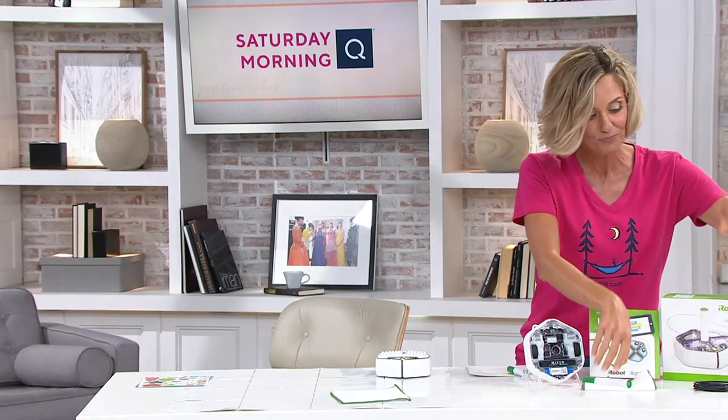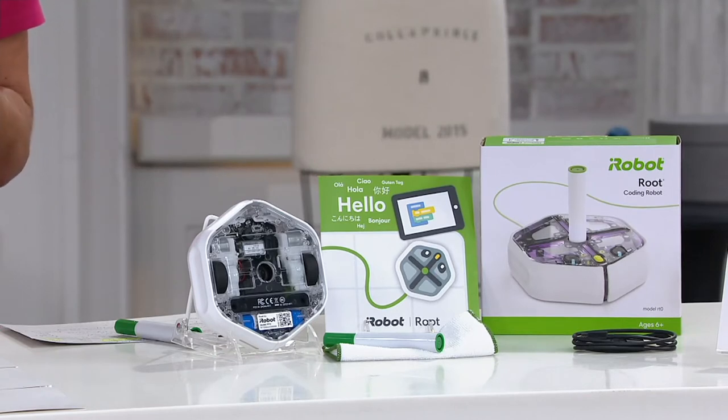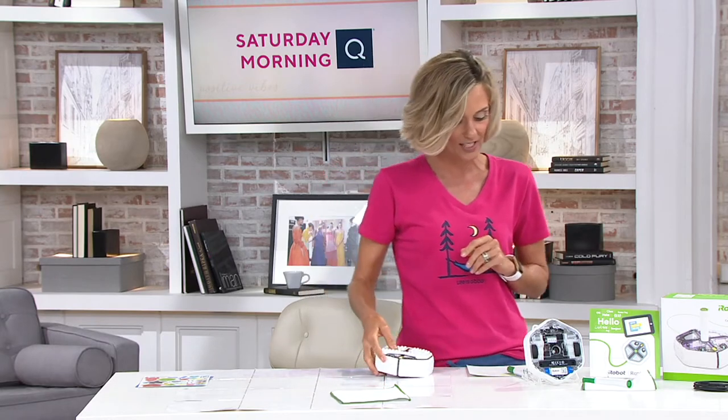You're getting the charger, and you're also getting the brick, which is this cover on it, so that the kids can do everything from decorating it and doing the Lego-type pieces to make it a little bit more theirs. It's a great value. You wouldn't find this with the brick on top of it for this price out at retail.